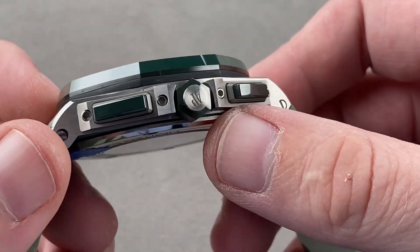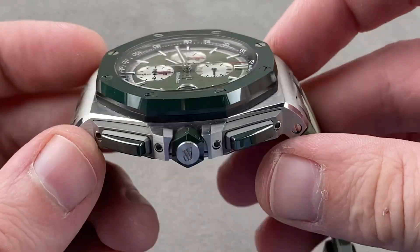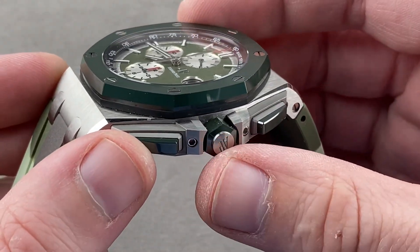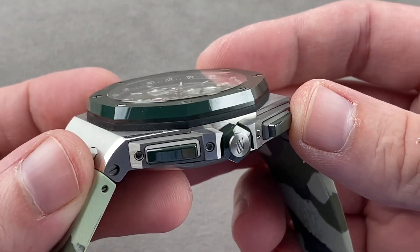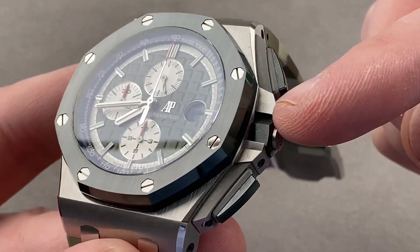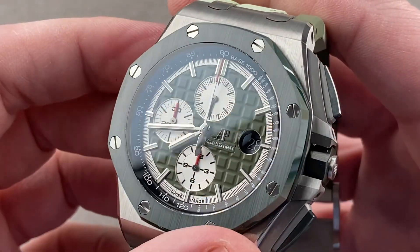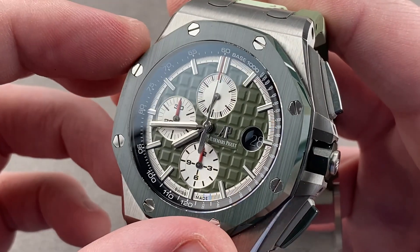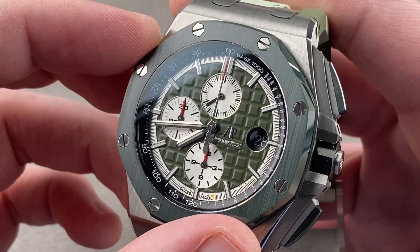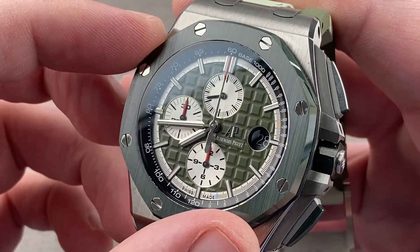The crown guards are held on by hex screws, so if they ever get damaged, they can be replaced. The pusher guards as well as the shoulder to the crown are all green ceramic to match the bezel. The hexagonal sides of the crown shoulder are satin finished, and the outer face of that shoulder is polished for contrast. The dial is a minimally glossy mega tapisserie — the largest hobnail pattern; large would be grand tapisserie, which you find in the 15500. Here we have mega, the biggest.